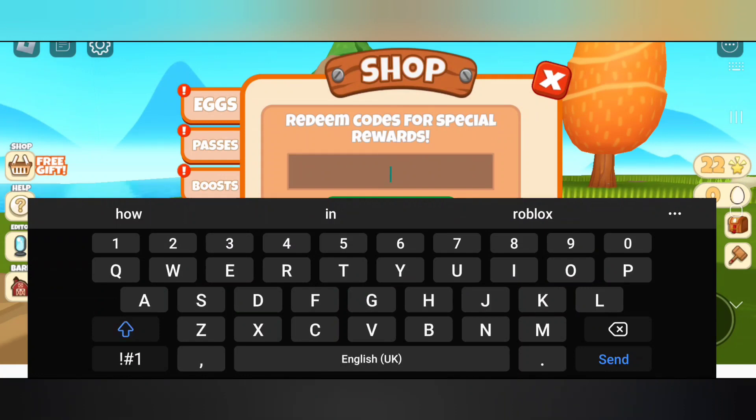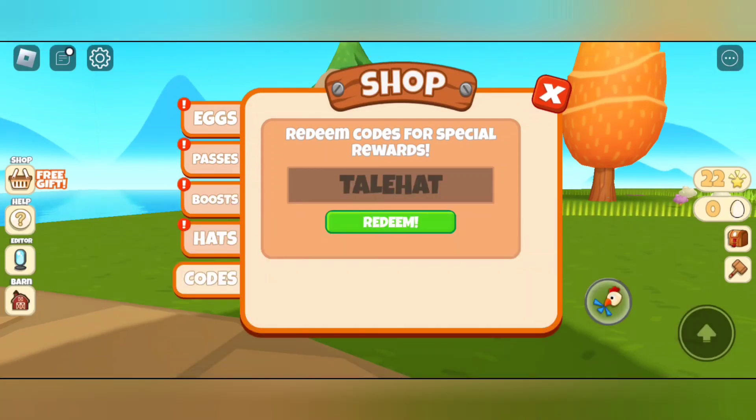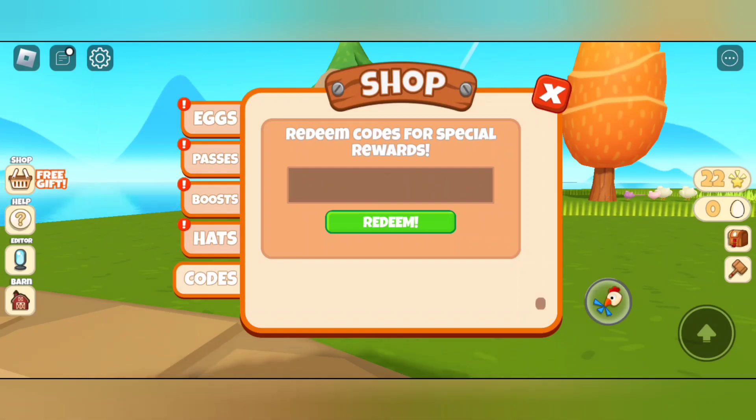Our first code for today is: tail hat. Let's redeem it. Successfully redeemed the code! And there is another code.